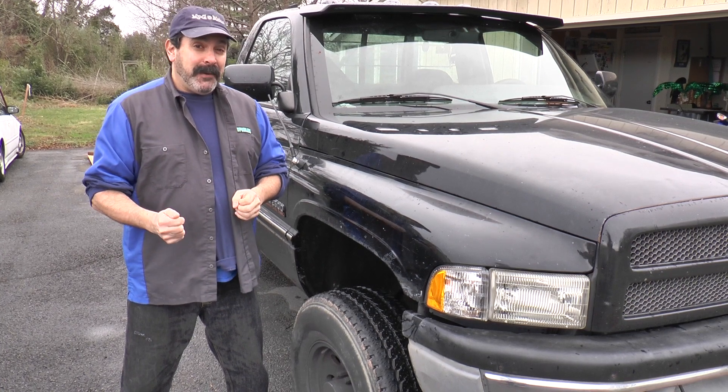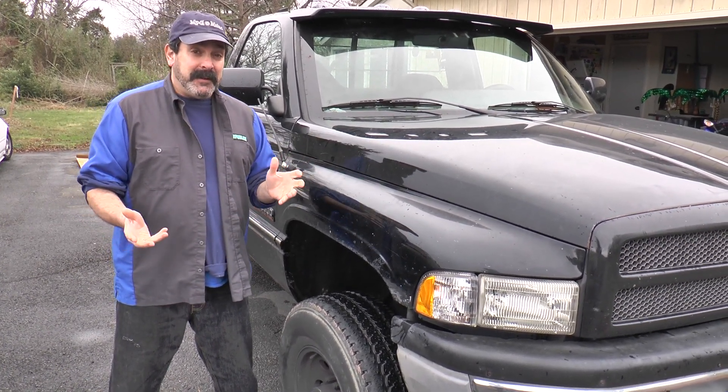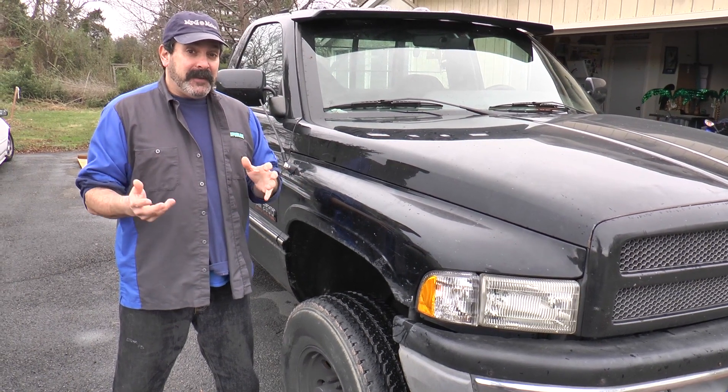Hey, I got a quick update on Jumbo. I know we haven't posted anything on the RAM in a while — it's been six months or so — and we've done a few things.